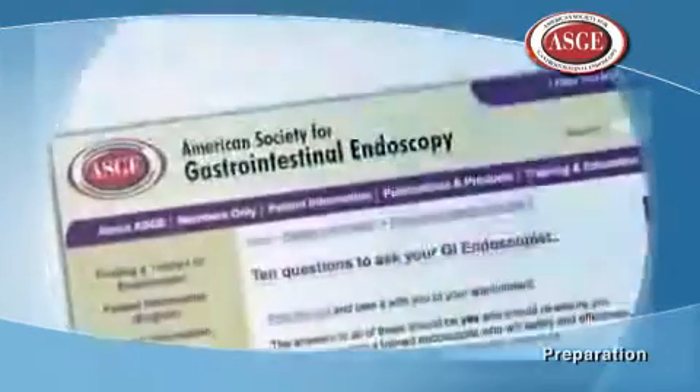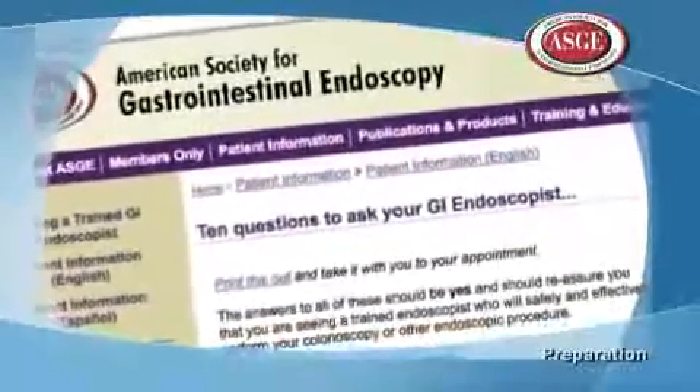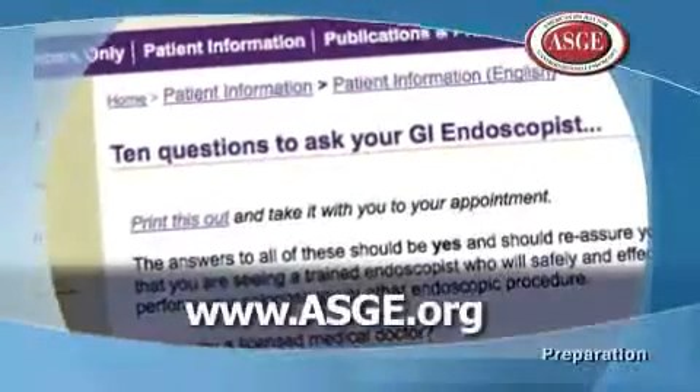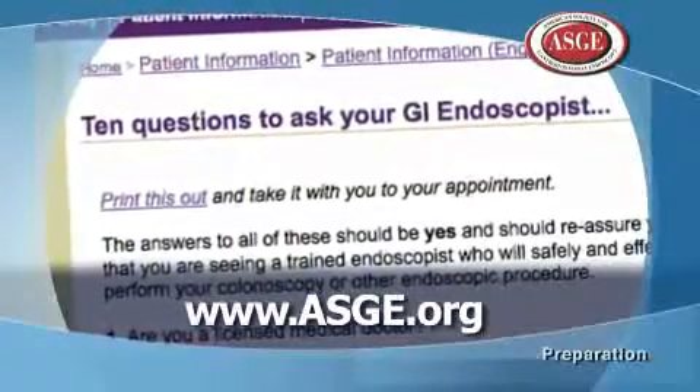Don't hesitate to ask questions of the medical team providing your upper endoscopy. The ASGE provides a list of questions to ask your endoscopist before the procedure, available at www.asge.org.